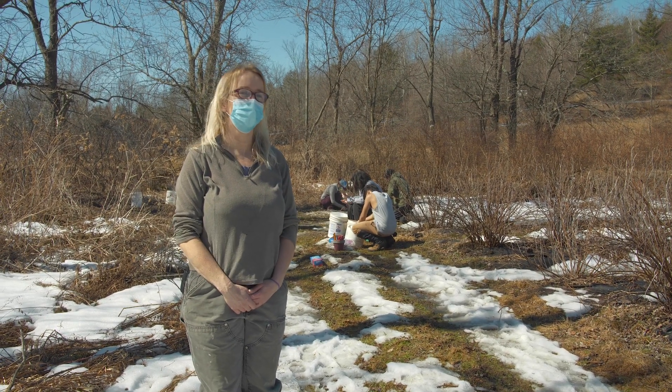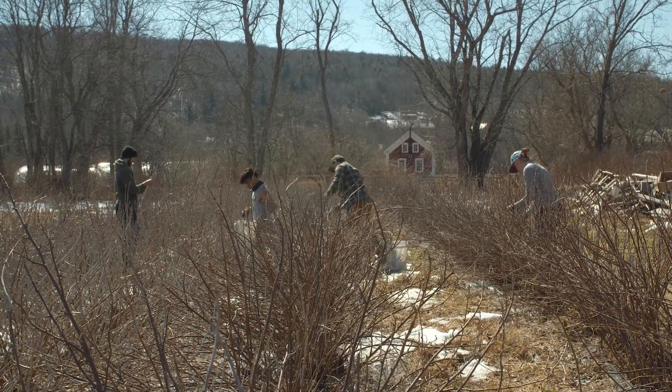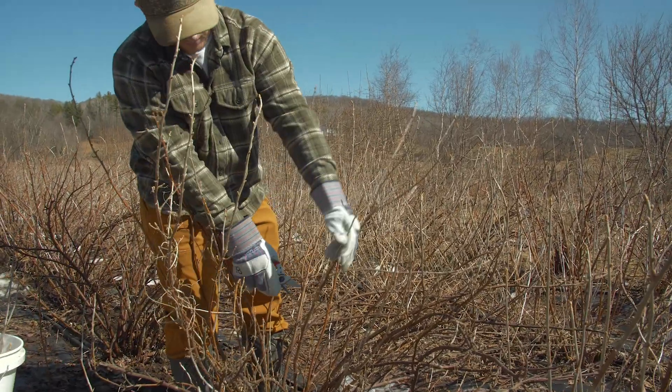How would you manage them? What would it do to wildlife? How can we bring the natural landscape in but still produce food for people and also make a living?